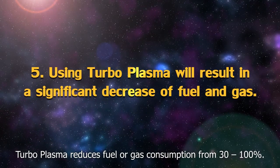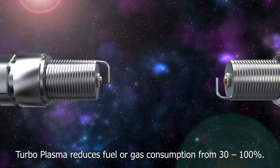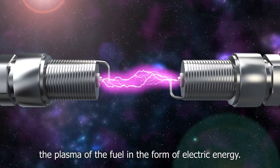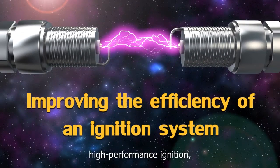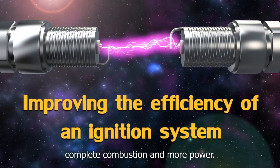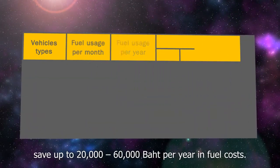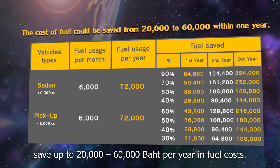And finally, Turboplasma reduces fuel or gas consumption from 30 to 100%. Turboplasma makes the combustion of the engine break down the plasma of the fuel in the form of electric energy. As a result: high performance ignition, greater fuel economy, complete combustion, and more power, reducing fuel consumption. This allows you to save up to 20,000 to 60,000 baht per year in fuel cost.